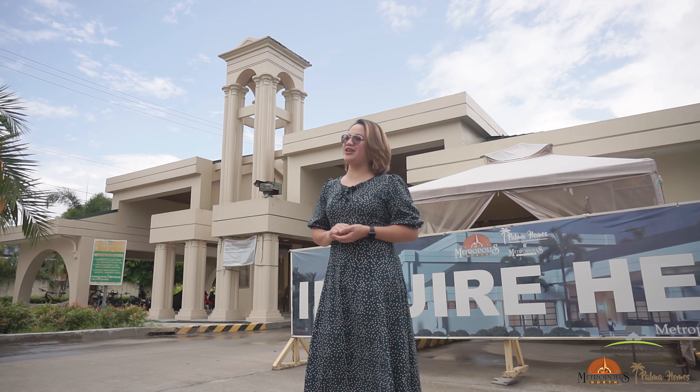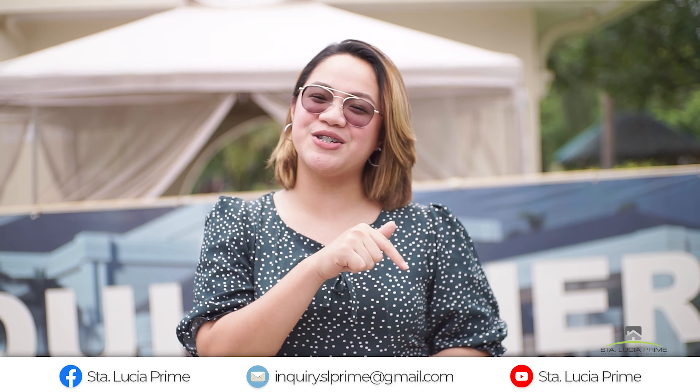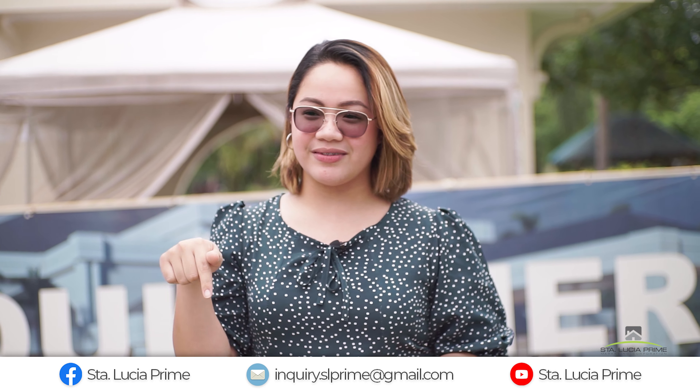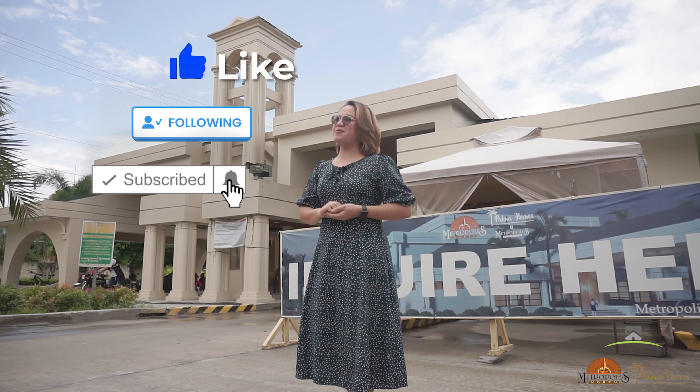So there you have it! We hope you enjoyed our vlog walkthrough of Metropolis North and Palma Homes. If you wish to visit this property in person, our accredited prime business partners would be happy to assist you. For online inquiries and partnership, you may reach us at our social media accounts. Don't forget to like, follow, and subscribe to keep posted on our updates. Again, this is Lane — we hope to see you on our next vlogs, bye!